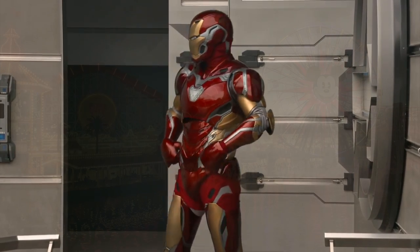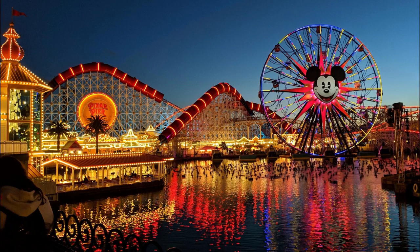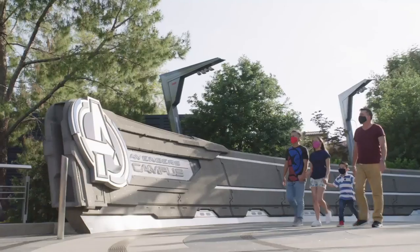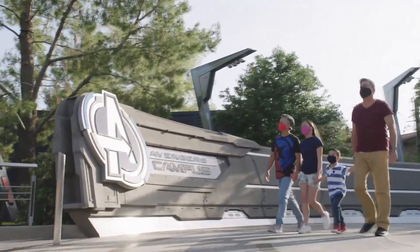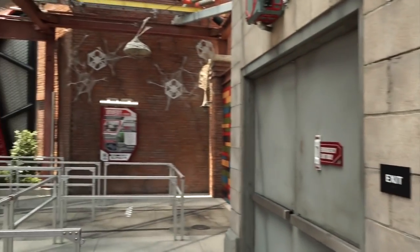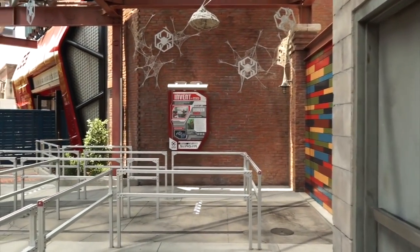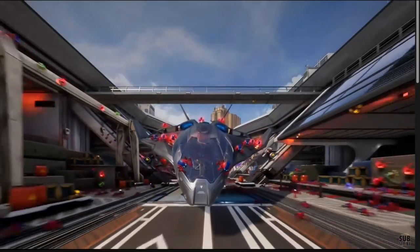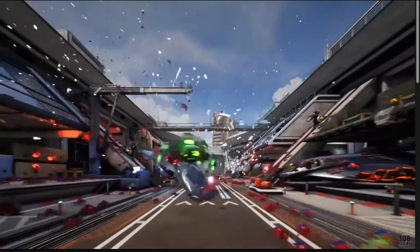Located at Disney's California Adventure within Anaheim's Disneyland Resort, Webslingers: A Spider-Man Adventure is a dark ride in the new Avengers Campus. This quick three-and-a-half-minute ride tours riders through the WEB — Worldwide Engineering Brigade — facility to help disable and corral an infestation of spider-bots, also available in the gift shop, as they multiply and wreak havoc.